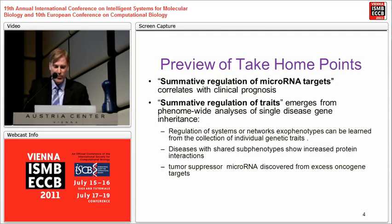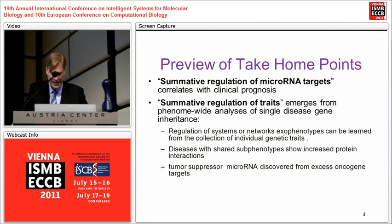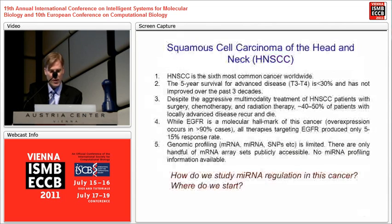I'll give you a preview of the take-home points I'd like you to retain from this presentation, then we'll go into the detail. We see a summative regulation of microRNA targets from which the phenotype arises — in this case, an oncogenic phenotype — and I'll show you how we calculate that. It's really a question of phenomics and scales: how to impute from genetic traits at the gene level the systems properties of the regulatory networks of tumor suppressor microRNAs.